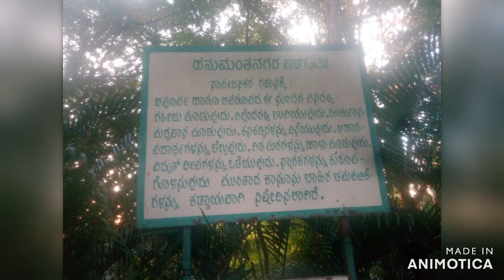Greetings for the dev all, please subscribe to the channel. Today I am going to show you Hanumanth Nagar Park in Bangalore. It is a very nice park, neatly maintained, as you can see, full of greenery.